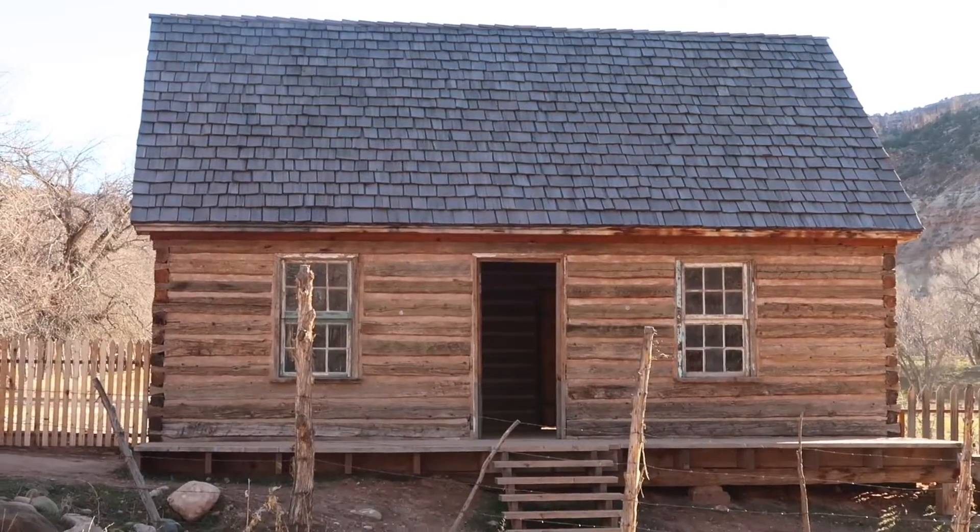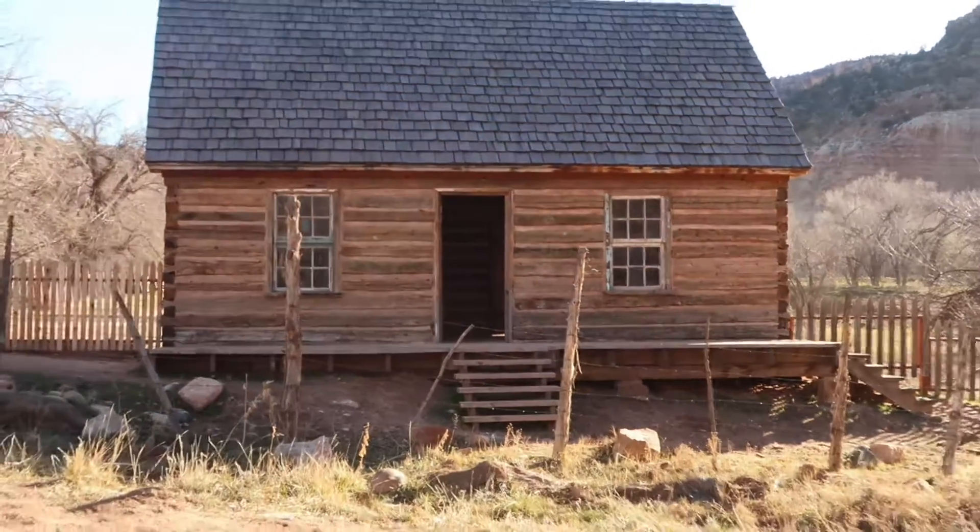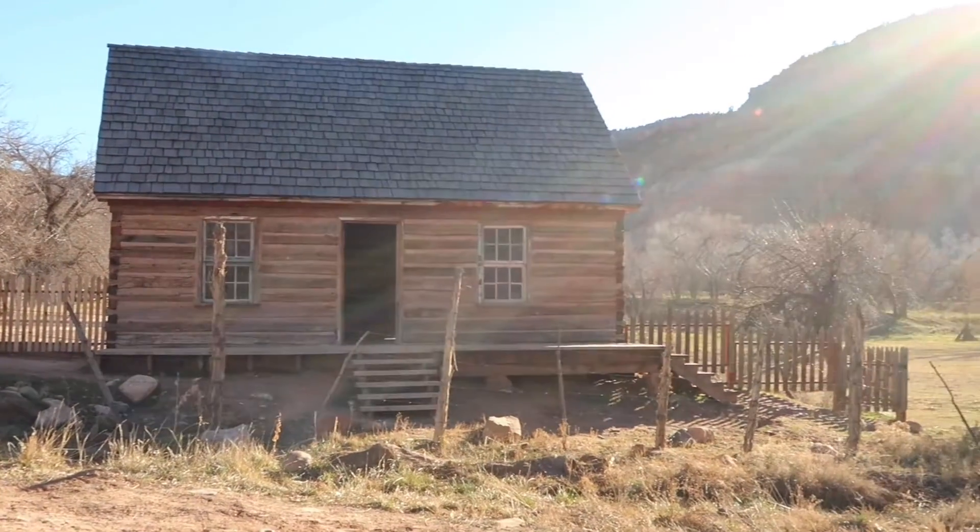Welcome everyone to Weekend Escapades. We are in Grafton, Utah, an amazing ghost town at the mouth of Zion.